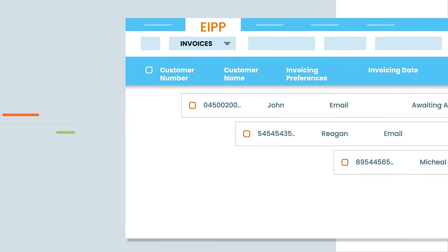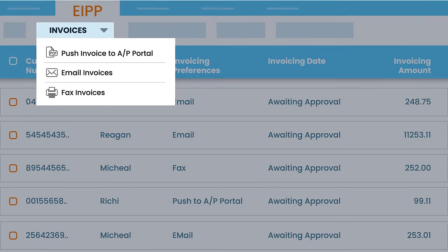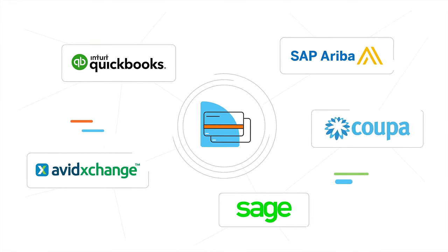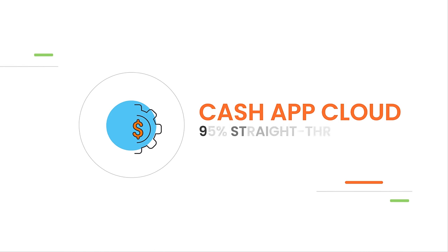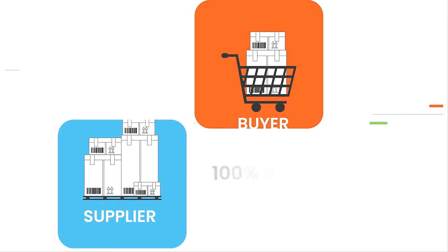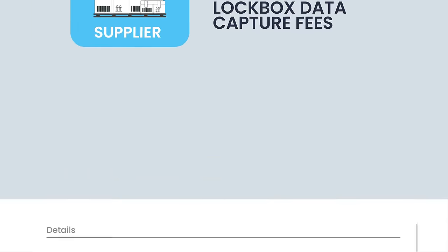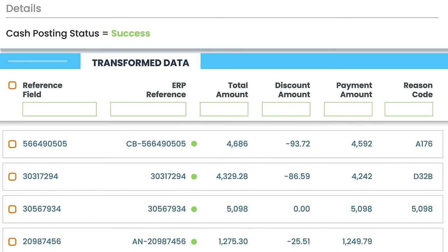EIPP Cloud eliminates the friction in buyer payments with automated invoice delivery, integration to AP portals, and 150-plus global payment options. Cash Application Cloud delivers up to 95% straight-through cash posting and saves lockbox keying-in fees by leveraging AI to apply cash and close the right invoices in your ERP.